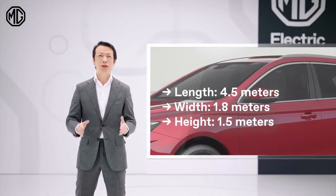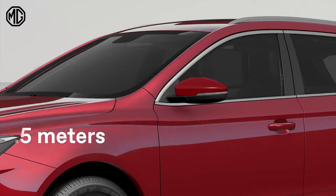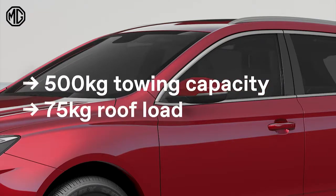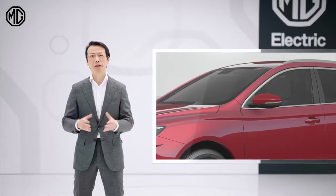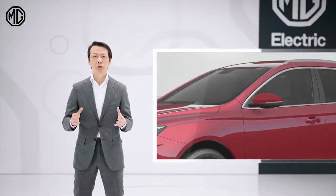The electric station wagon offers a spacious interior for the family as well. The maximum towing weight of the MG5 is 500 kilograms and a roof load of 75 kilograms. Fully in line with its practical and functional character, the MG5 Electric is suitable for a bicycle carrier and a roof box.